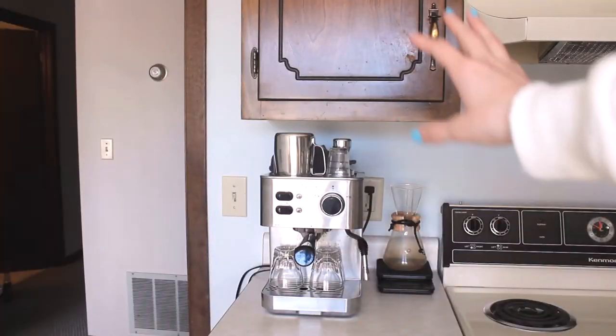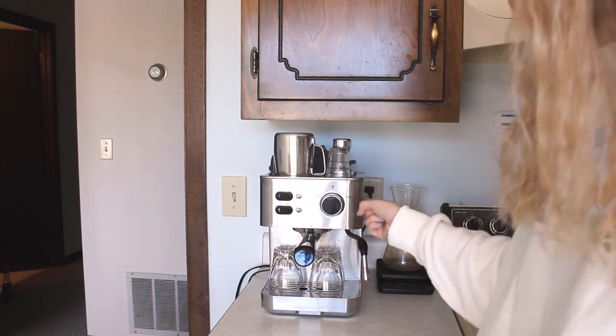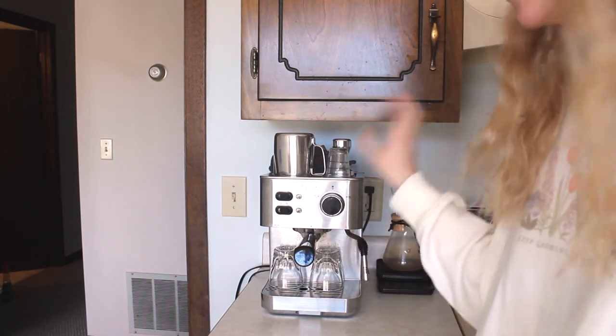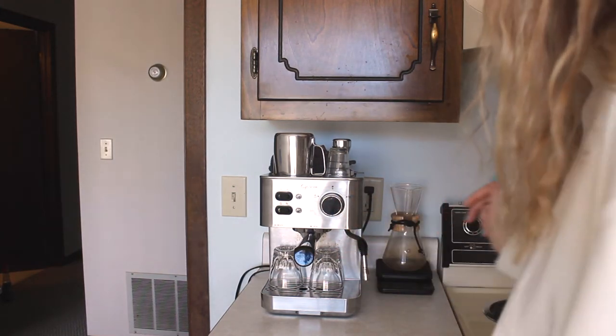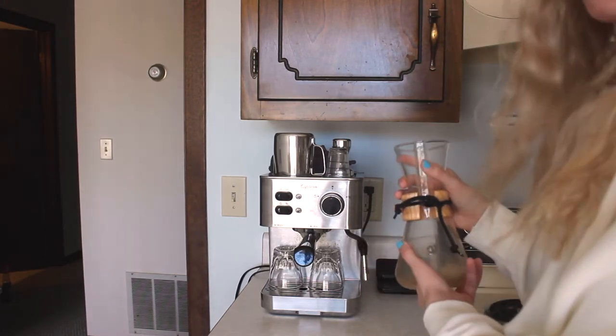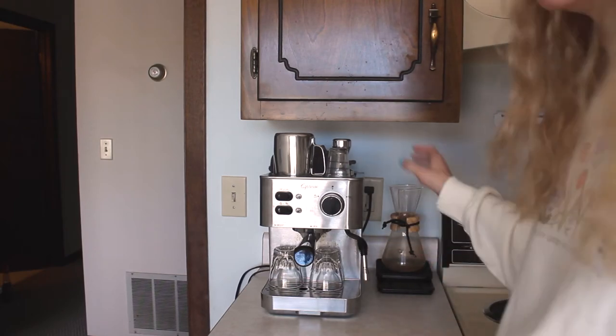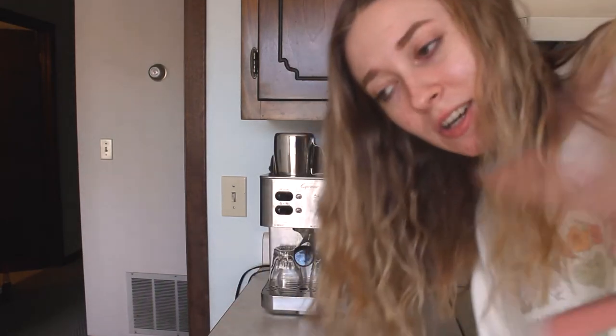This last section is the espresso maker — this was free so I don't know where it's from, but Alec's been playing around with it because it's new to us. And then this is a pour-over setup, so also coffee. Lots of coffee things. Alec's a manager at a coffee shop so we have lots of coffee things in our house.